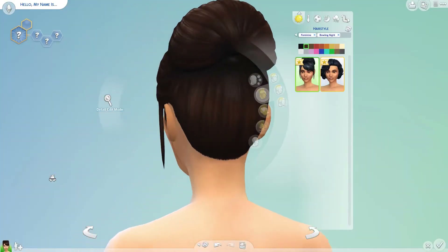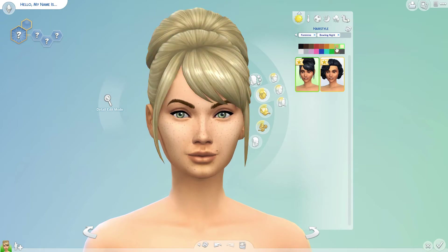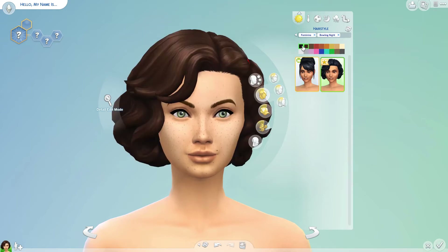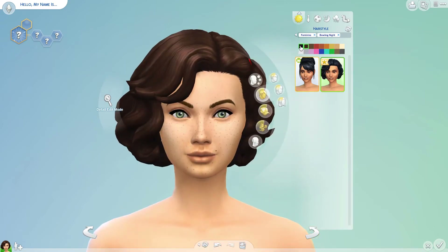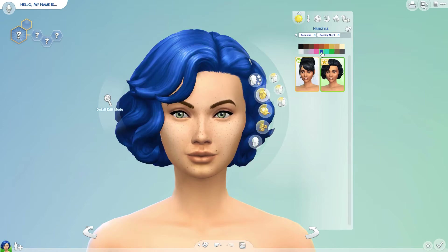So let's start with Create a Sim. Females have two new hairstyles. First, this updo bun that is very nice for formal events but not so much for everyday use — it's quite fancy and I don't like the bangs, although the texture is beautiful. But then we have this lovely curly 50s hairstyle with an amazing texture. I'm loving the hair clip — it's such a beautiful detail and I can definitely see myself using this for everyday use on sims of all ages. This is my favorite of the two.